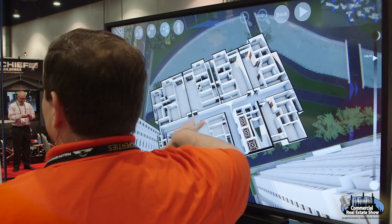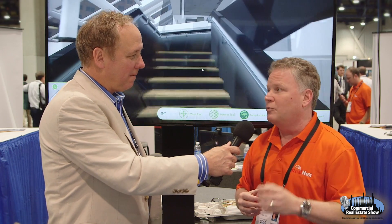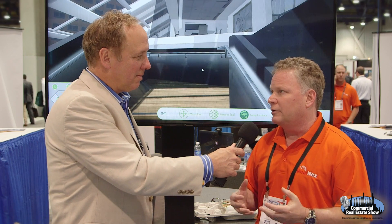We found that both developers and corporate occupiers are finding great utility in 3D visualization. It's a really unique new way to manage and market property.